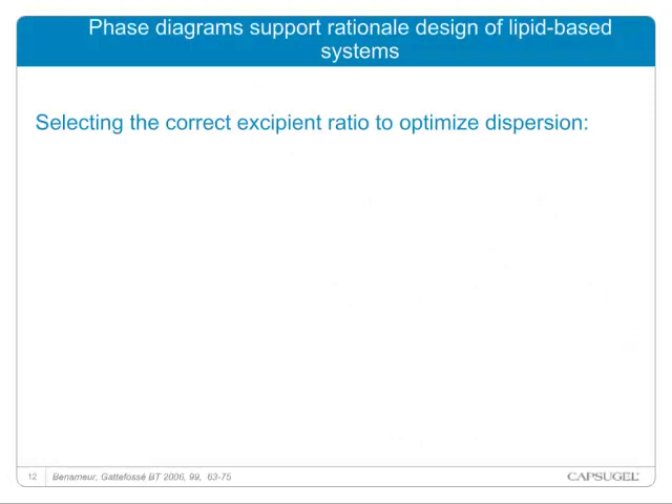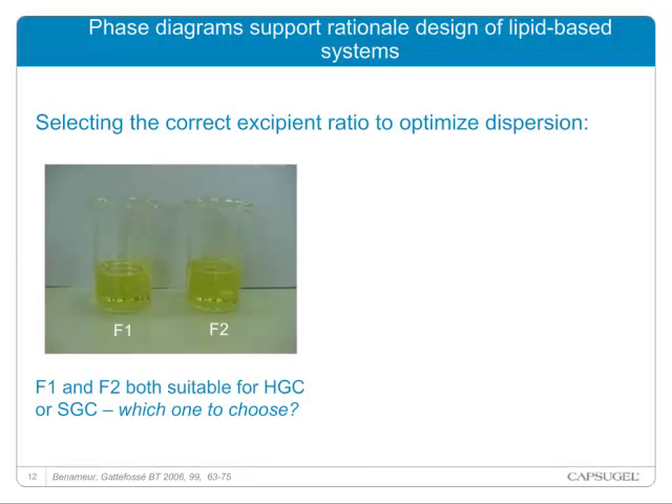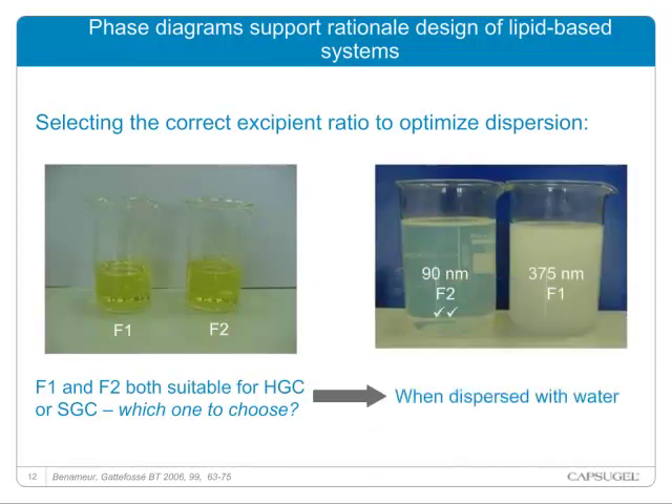To select and to avoid this trial-and-error approach in formulation design, Capsugel has developed a rational approach for selecting the correct excipient ratio to optimize dispersion. Through the example on the screen — Formulation F1 and F2, two liquid formulas in which the API is solubilized — we first perform a dispersion in water. Formulation F1 gives a coarse emulsion with a 375 nanometer particle size, and Formulation F2 gives a microemulsion. So the best formula to select after this dispersion test is Formulation F2.